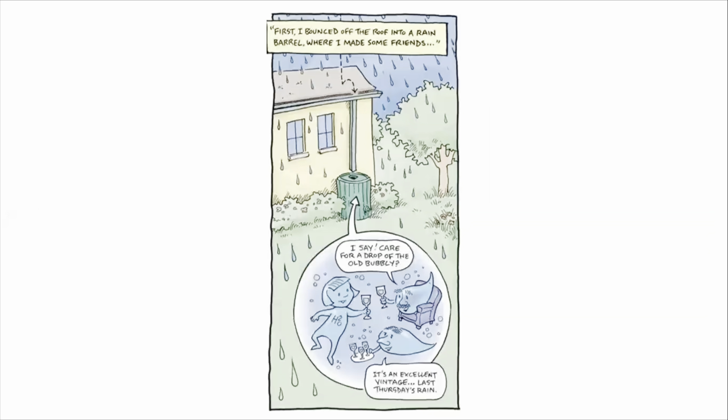I guess I took the scenic route. First, I bounced off the roof into a rain barrel where I made some friends. I say, careful of the old bubbly — it's an excellent vintage. Last Thursday's rain!